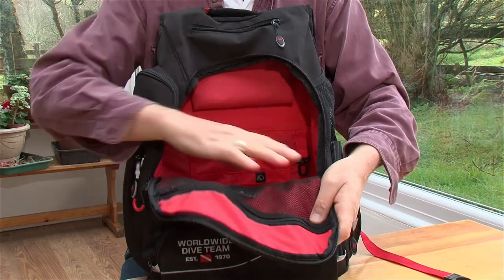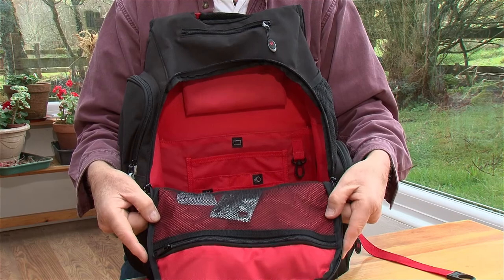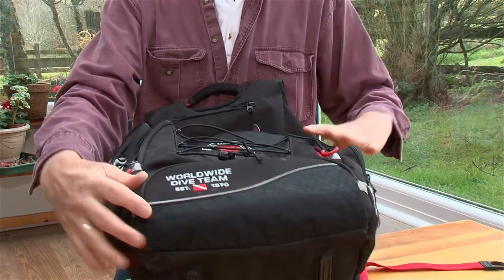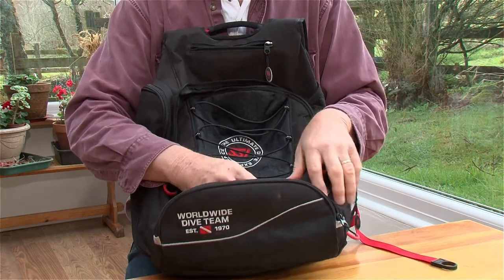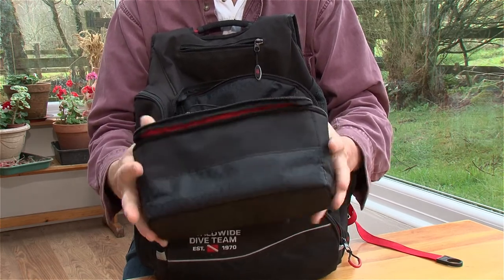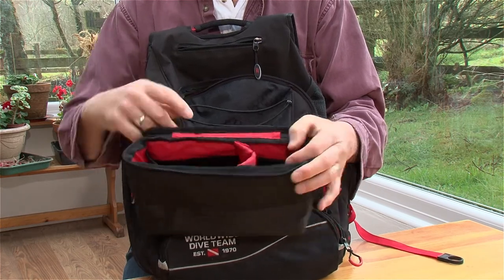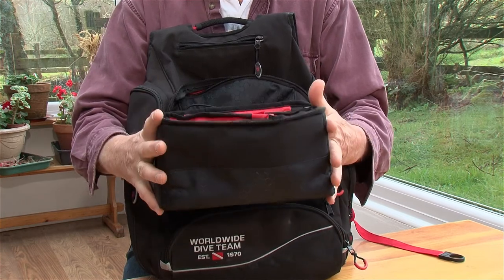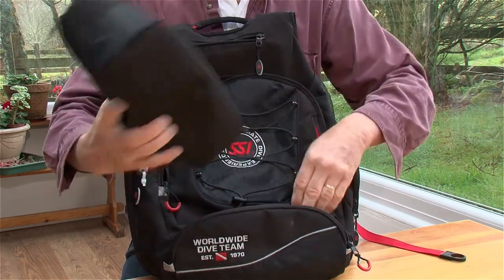There's a nice mesh bag here for spare t-shirts or something like that. Also in the main compartment, although you reach it from an extra zip at the bottom, there's this rather lovely extra bag for the more delicate items. I actually put my camera in here, but it's good for binoculars, a mask, whatever you like. Once again, well padded. That zips up and fits in nicely — very well protected in there.